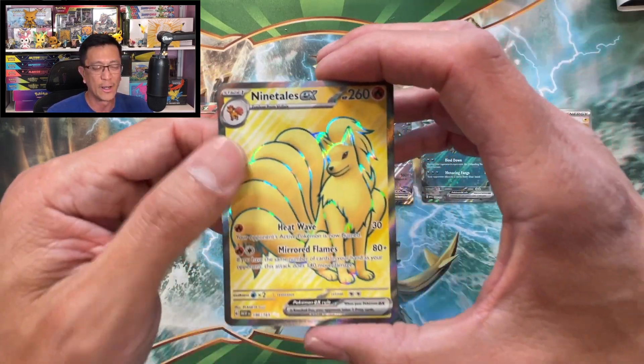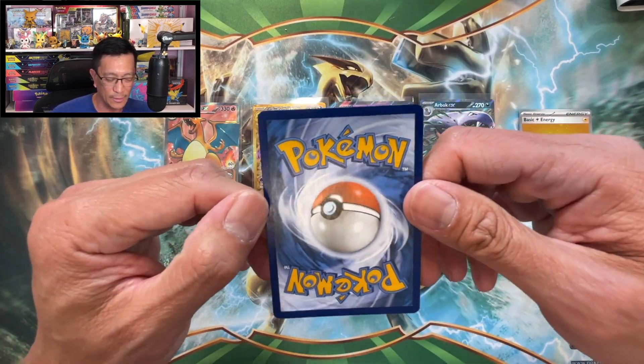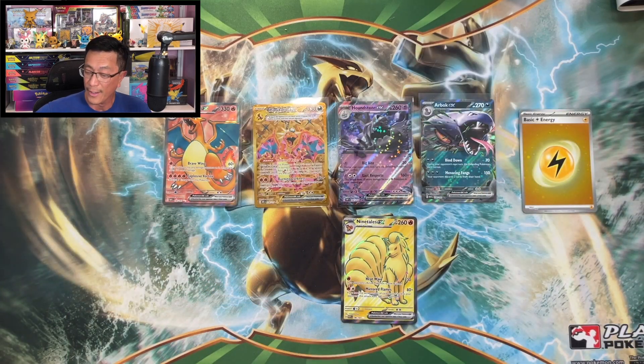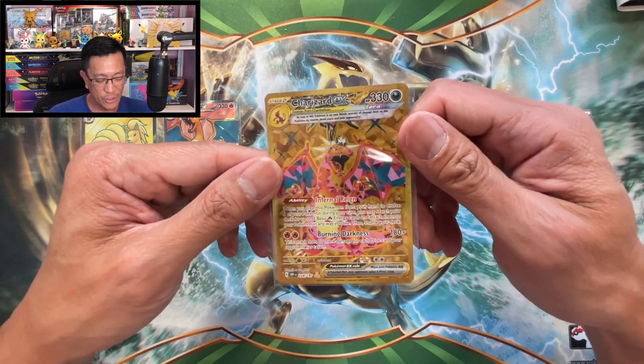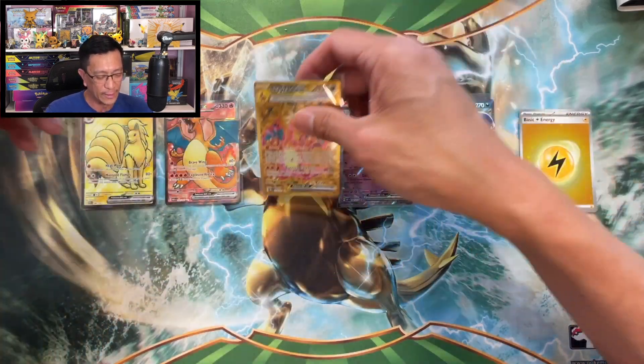Ninetales — haven't pulled this card yet and it looks great, it looks awesome. Ninetales EX. And that is the way we end this video. The banger of the day: Charizard EX gold card — it has been pulled, finally! Thank you so much for watching, I hope you enjoyed the video. Please share this video with your friends and family, and as usual I will see you on the next one. Peace out!